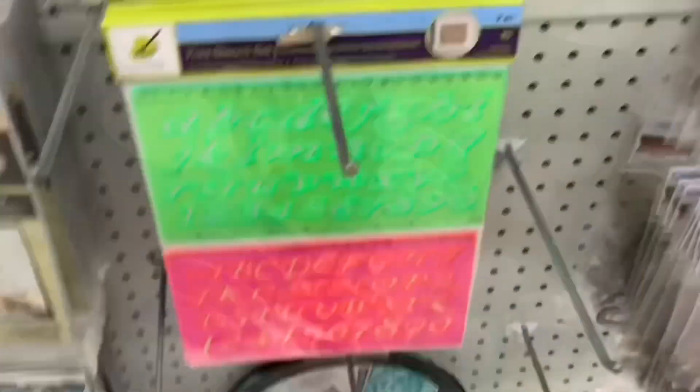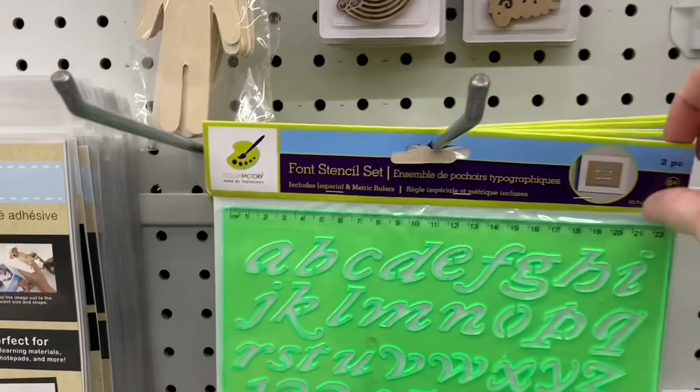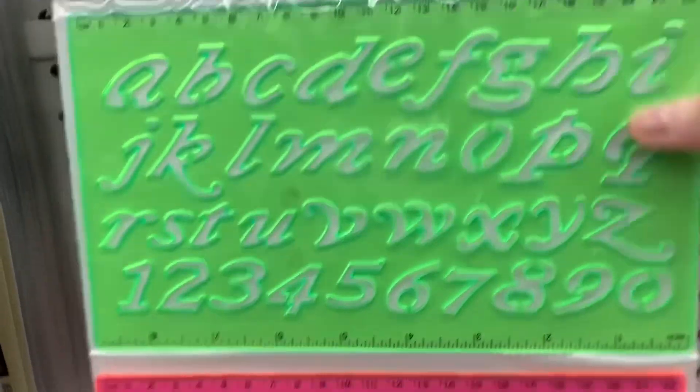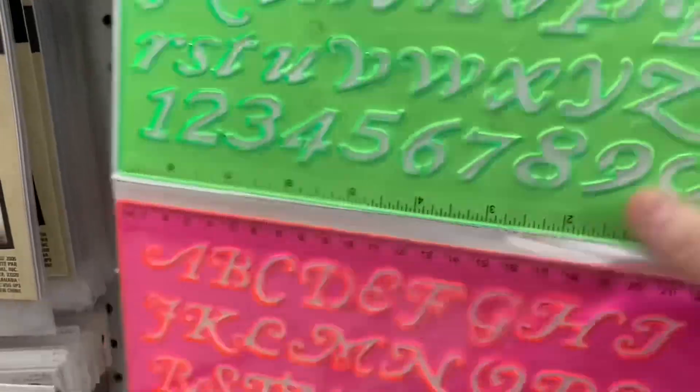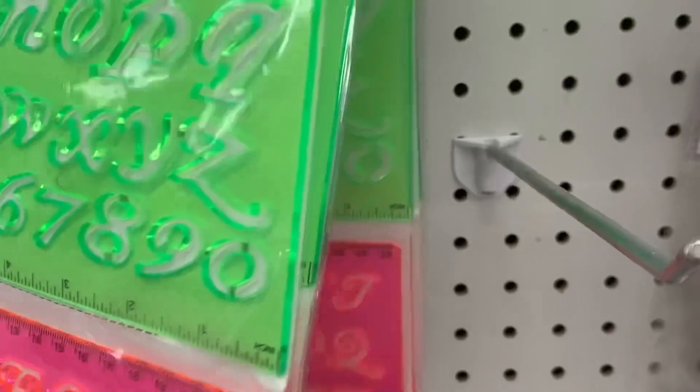I thought these stencils were really, really great quality too. They are a stencil set with font on them, but they also have measurements down each side. I've never seen these before.